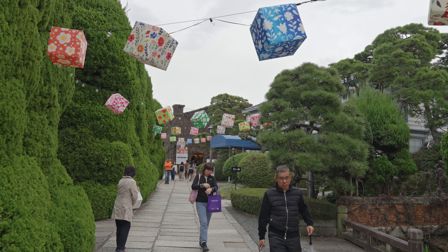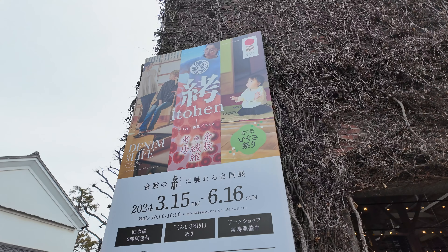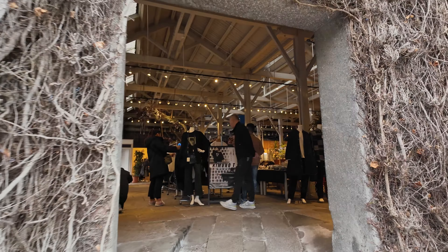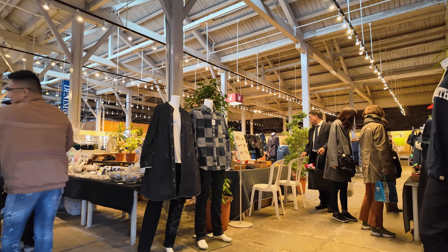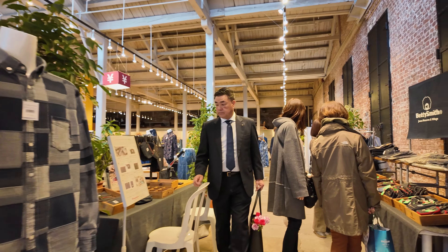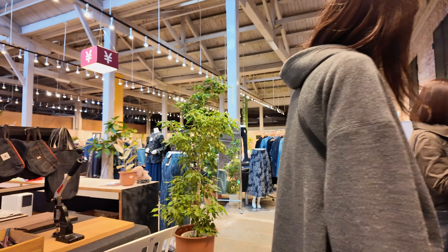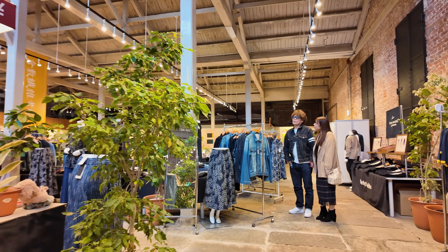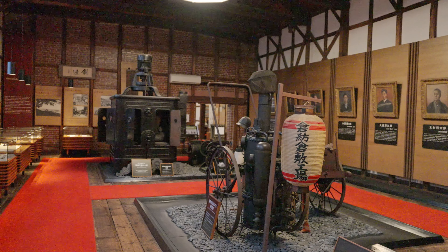Kurashiki Ivy Square is a charming spot with buildings covered in ivy, housing a museum, restaurants, and even a hotel. It used to be the site of Japan's first modern cotton mill.